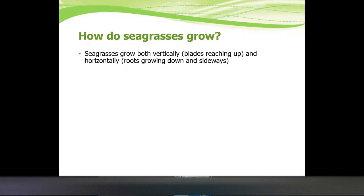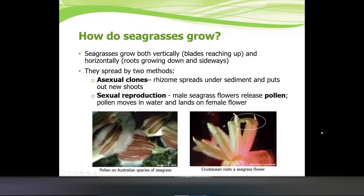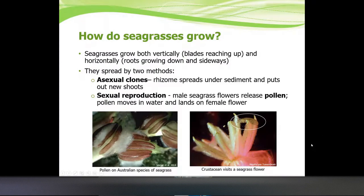Seagrasses grow both vertically and horizontally, with roots growing down and sideways, and they can spread by two methods. They do asexual cloning — the rhizome underneath the sediment grows asexually, and one giant group can all be one plant that is genetically the same. They also have sexual reproduction: they have flowers and release pollen. Crustaceans actually visit different flowers and are suspected to spread pollen from flower to flower much like bees do.